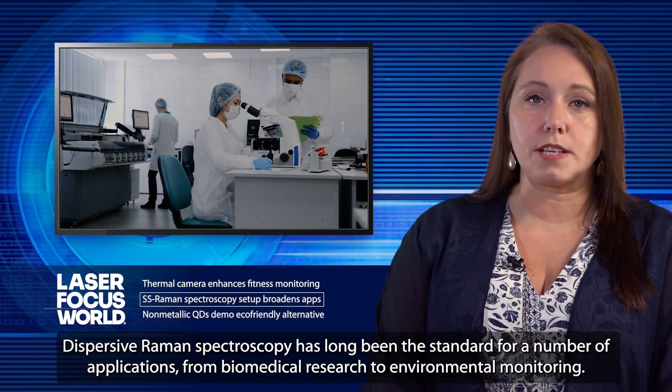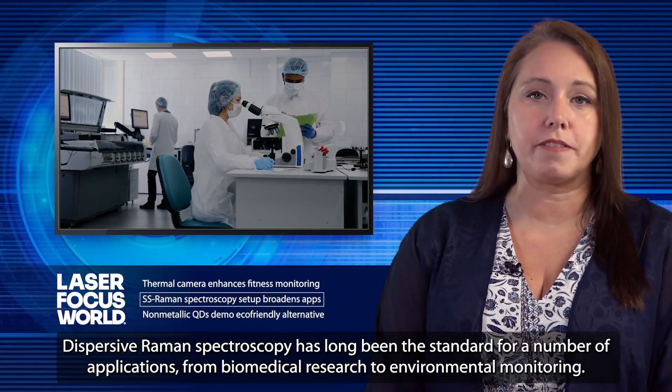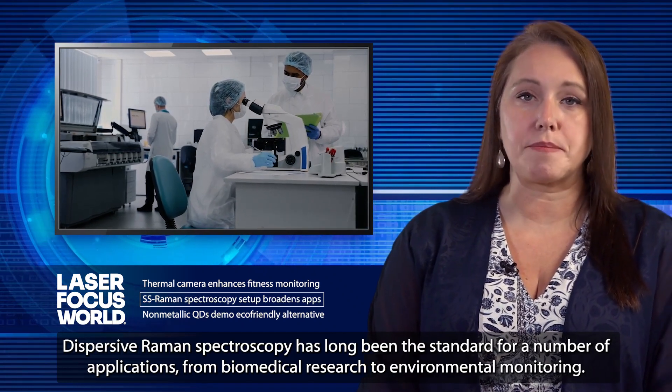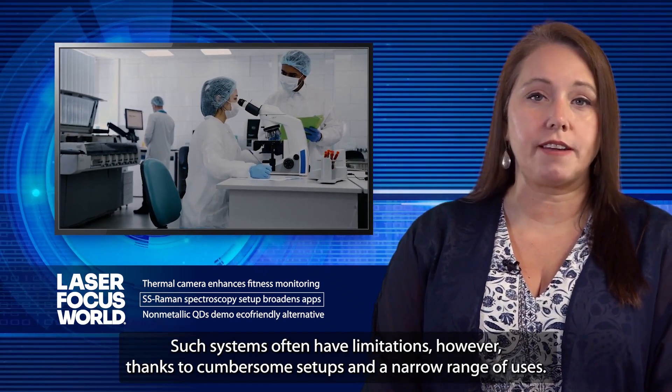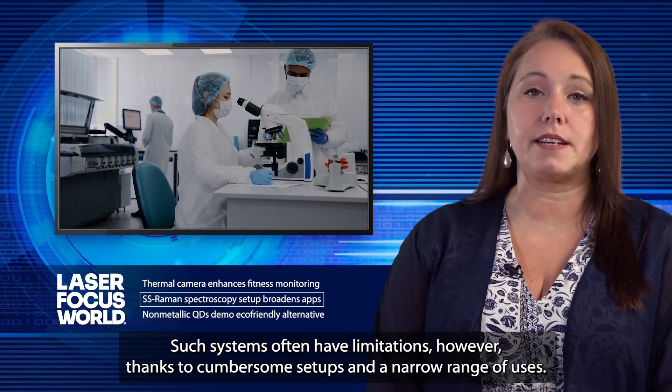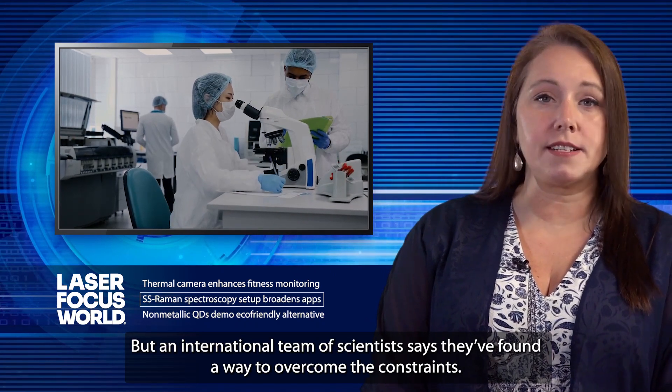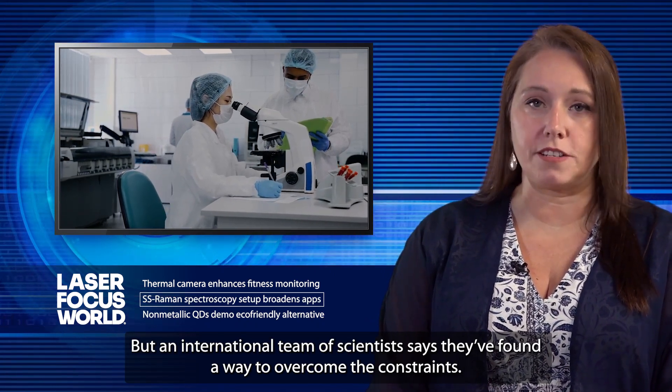Dispersive Raman spectroscopy has long been the standard for a number of applications, from biomedical research to environmental monitoring. Such systems often have limitations, however, thanks to cumbersome setups and a narrow range of uses. But an international team of scientists says they've found a way to overcome the constraints.